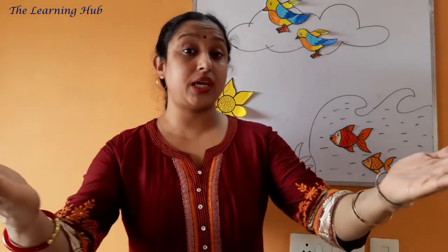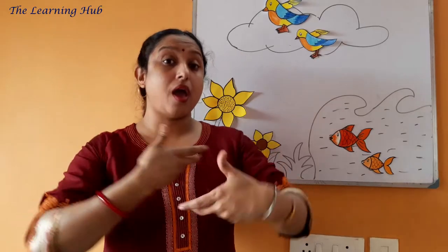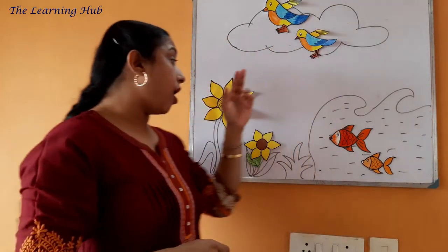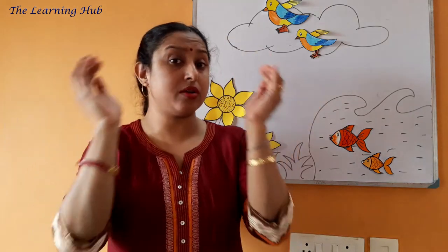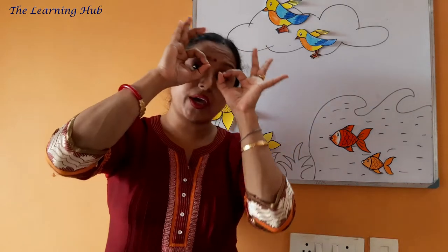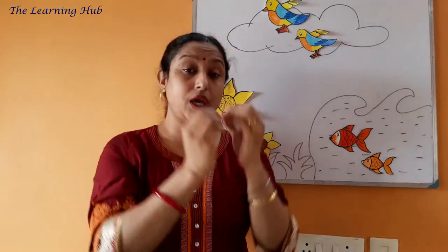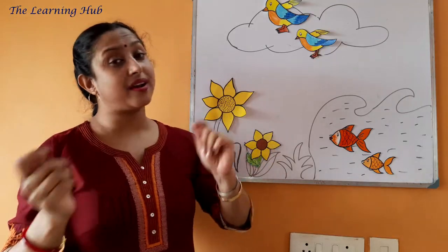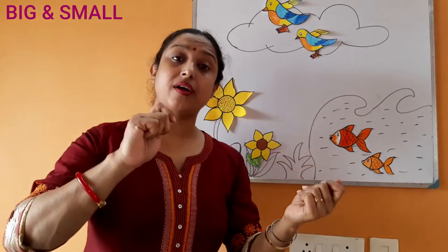Out in the garden, what do you see? Out in the garden, what do you see? A big flower, small flower, big flower, small flower. Looking at me, looking at me. Blooming, blooming, sararara. Blooming, blooming, sararara.